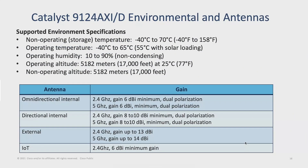Environmental specs: rated from -40 degrees Celsius to +70 degrees Celsius. Reduced operations start at 65°C, with 55°C with solar loading as about as high as you want to go. We're still rating it at -40 to +40 degrees C operationally. Omnidirectional internal antennas are 6 dBi gain max. Directional antennas are 8 to 10 dBi. External antennas can support up to 13 and 14 dBi on 5 gigahertz, and the IoT antenna is consistent at 6 dBi.